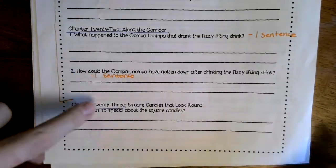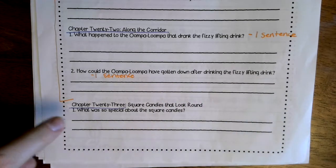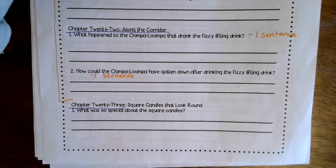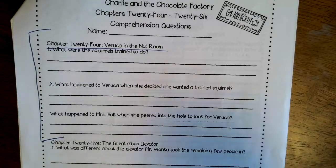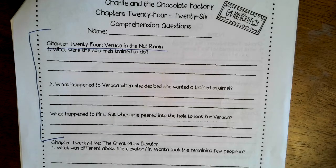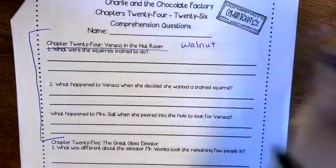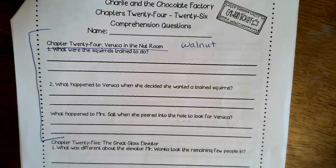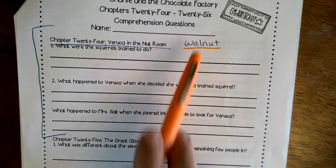Now we're going to do the questions for these chapters. Question one: what was so special about the square candies? What did they do that was so unique? Write one sentence — pause the video here and hit play when you're ready. Chapter 24 question: what were the squirrels trained to do with the walnuts? I'll write 'walnut' as a hint and underline it in orange so you can see it easier.